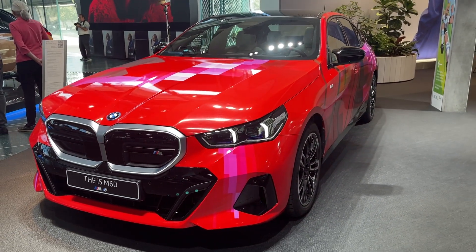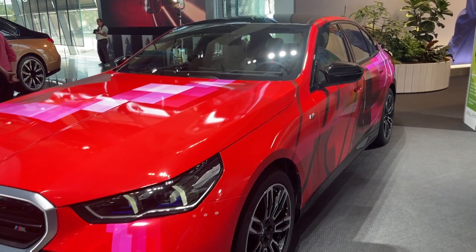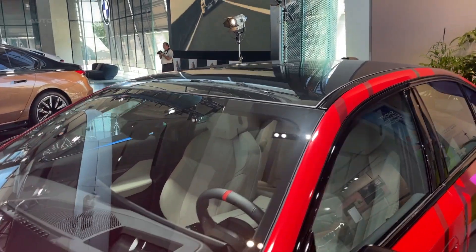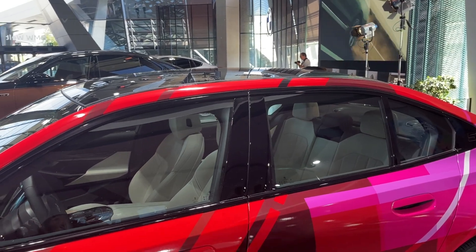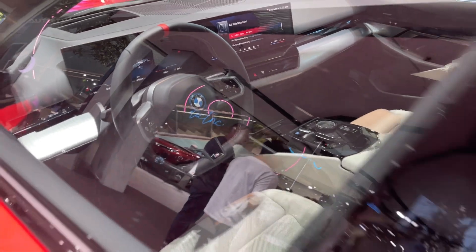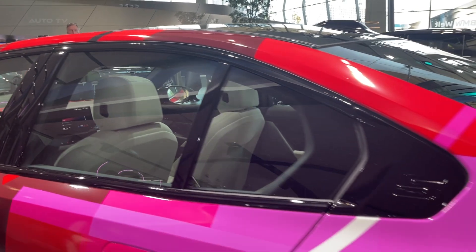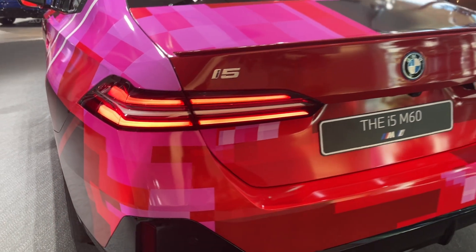Enhancing the driving experience is the Harman Kardon Surround Sound System, renowned for delivering a deep and immersive auditory experience. The i5 M60 also has advanced safety mechanisms such as automatic emergency braking, lane departure warning with steering intervention, and adaptive cruise control with stop-and-go functionality. These features collectively work towards preventing potential collisions, ensuring lane discipline, and maintaining safe distances from preceding vehicles, thereby enhancing overall driving safety.